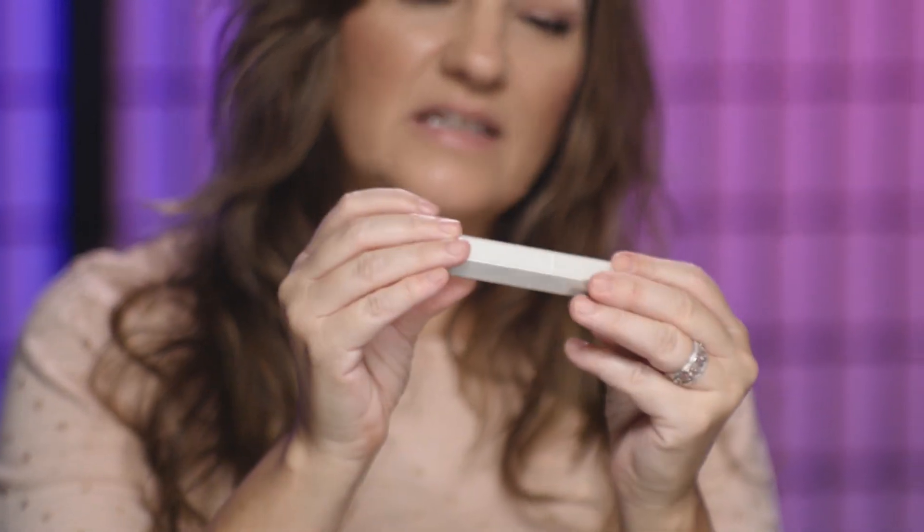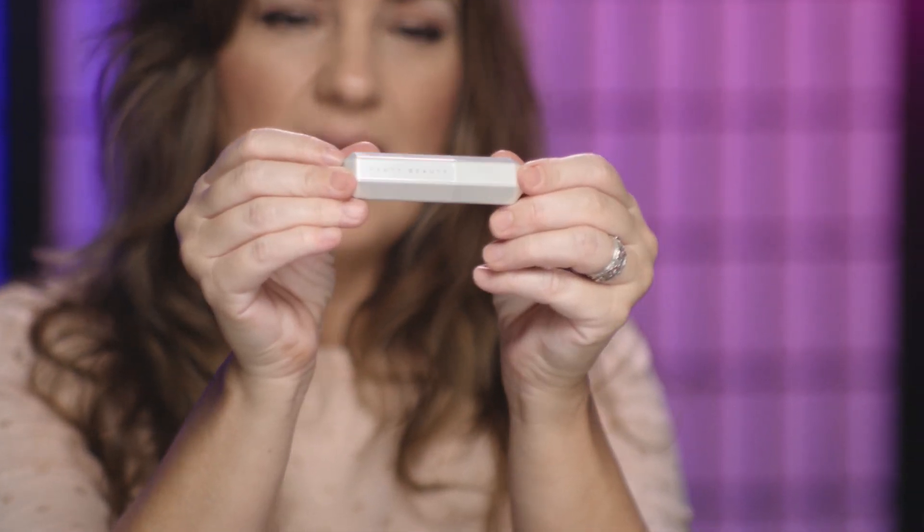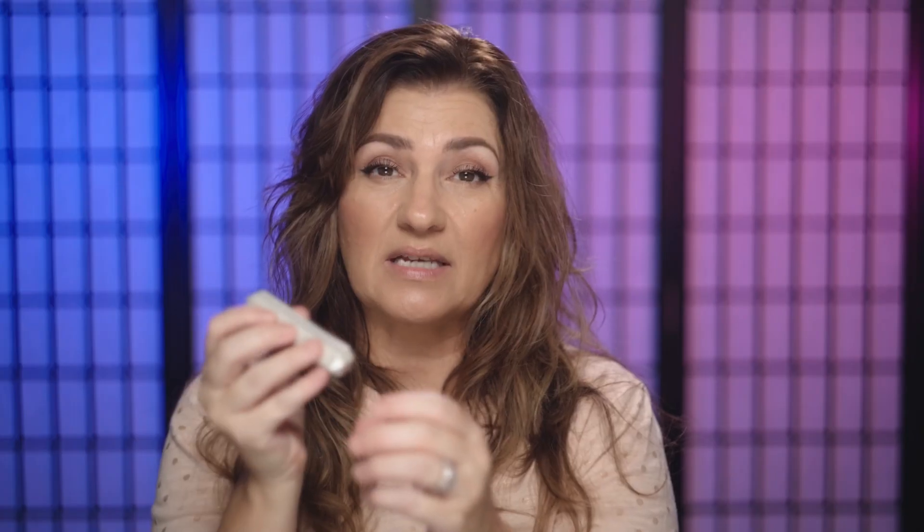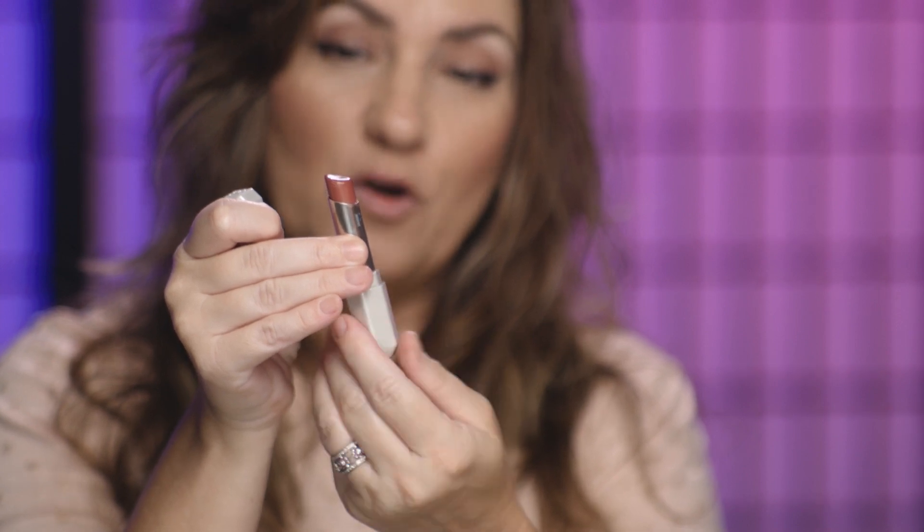Here's the packaging — it says Fenty Beauty on it and it locks right into place, which I appreciate because how many times have we gotten into our purses or bags and the lid is off the lipstick? So annoying. It has a good little click to it. When you open it up it has 2.8 grams of product.